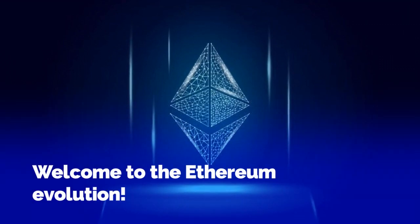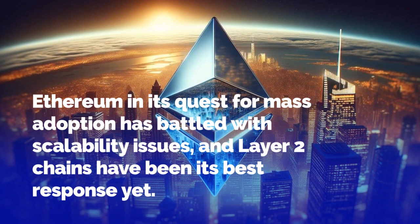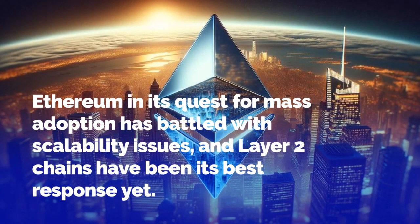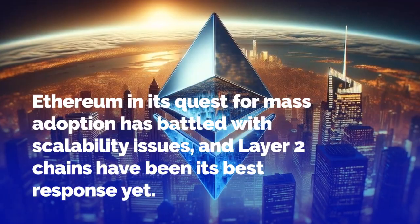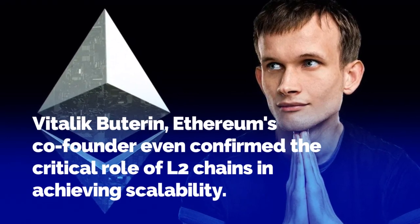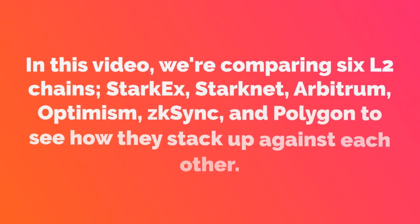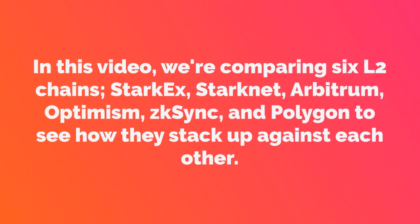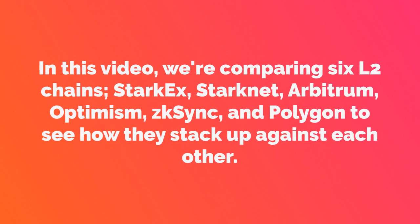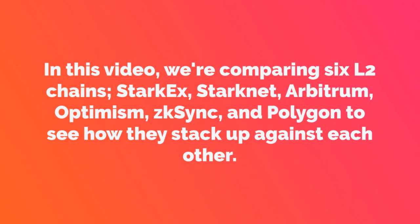Welcome to the Ethereum Evolution. Ethereum, in its quest for mass adoption, has battled with scalability issues, and Layer 2 chains have been its best response yet. Vitalik Buterin, Ethereum's co-founder, even confirmed the critical role of L2 chains in achieving scalability. In this video, we're comparing 6 L2 chains: StarkEx, StarkNet, Arbitrum, Optimism, ZKSync, and Polygon, to see how they stack up against each other.